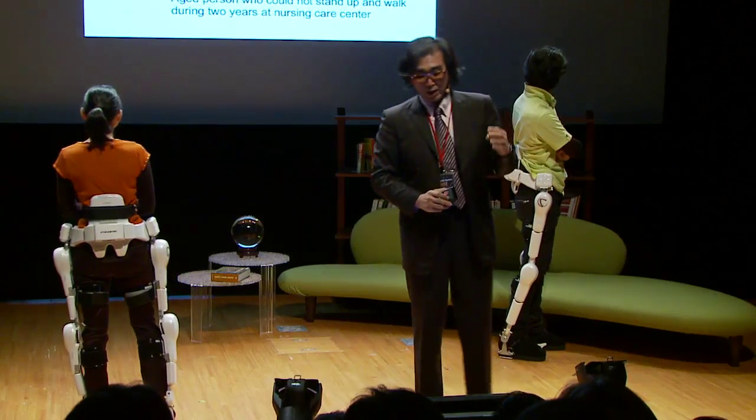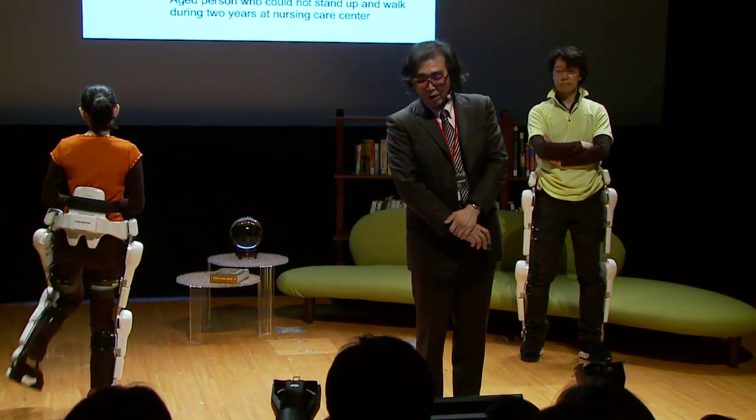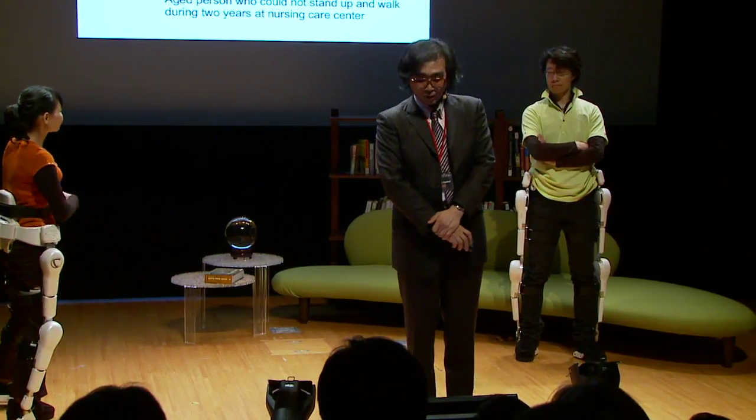This is one of the actual applications. This patient has Parkinson's disease. He cannot stand up without our system — even for two years. Even the staff in the care center is surprised to see it.